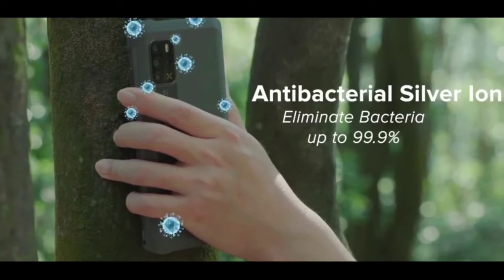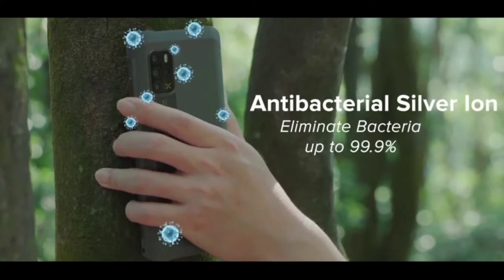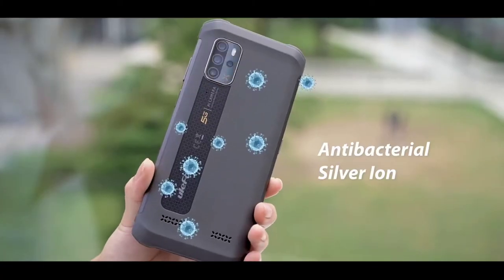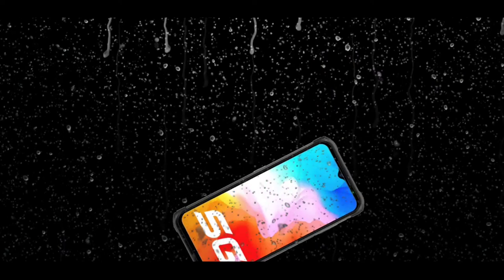Apart from that, the phone is said to have a silver ion antibacterial coating, which I believe is the USP of this device. Ulefone claims that the coating can eliminate bacteria up to 99.9%, which is very nice. This feature is especially important given the current environment where there are lots of pathogens around. Our health is very important, so for Ulefone to include this feature on the phone makes it a very nice deal.